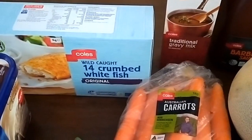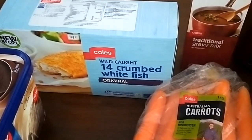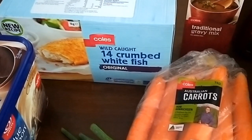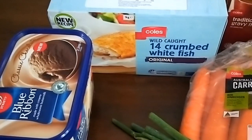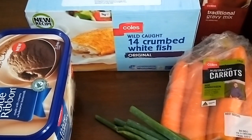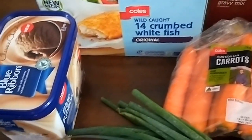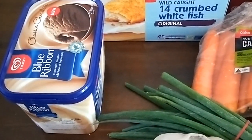I bought these crumbed white fish fillets — not something I normally buy, but it was actually cheaper to buy this large box than the normal fish I get, which only gives me six fillets. This box has 14 fillets and I'll probably need two for every one of the frozen fish I used to get, but at least there's quite a few in there and they can be made into quite a few different meals.